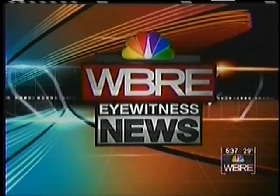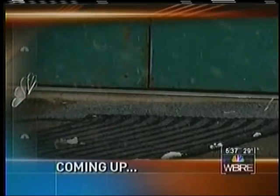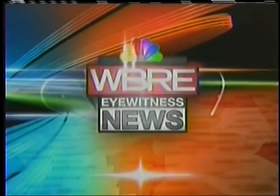Coming up on Eyewitness News at 5:30, it may be the perfect thing for these sloppy, snowy days — a heated doormat. But do they actually work? Jeff Chirico will put the heated mats to the Tuesday tryout test. You're watching WPRE Eyewitness News.